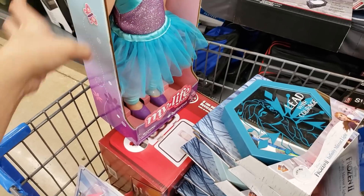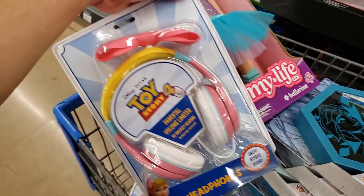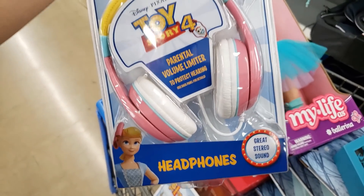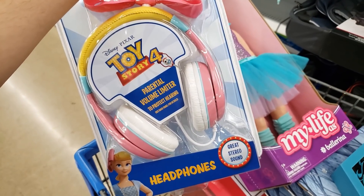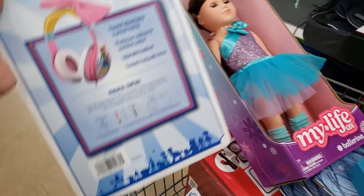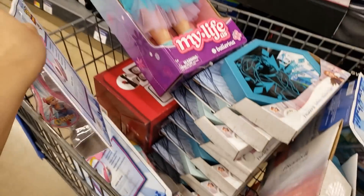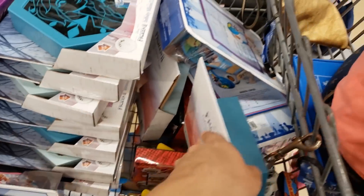Another good find — I know I showed this previously — it's the Bo Peep headphones. Super cute. This was $19.97, it's down to $3.50. It was in the regular aisle, not in the clearance aisle. Look by the kids' headphones or right by the toys. Here is the UPC.